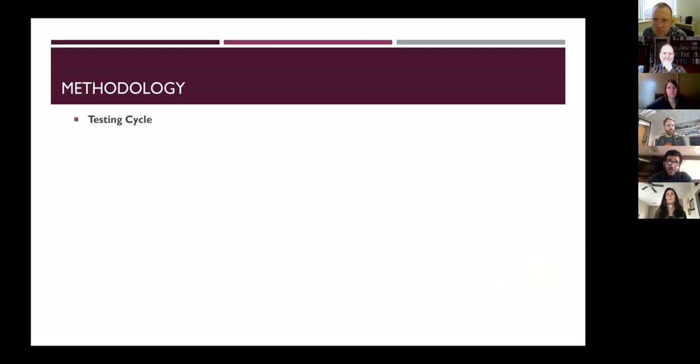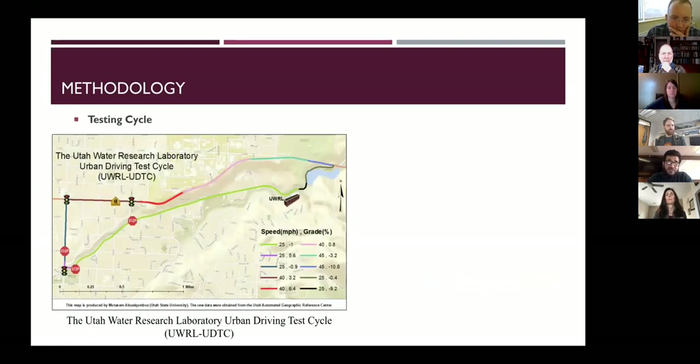We have our instruments on-board the vehicles, and we drive. This is our route — it starts at the Utah Water Research Laboratory in Logan City. We drive all the way down until we hit our first stop sign, second stop sign, traffic light, another stop sign, a traffic light, a school zone with reduced speed, and all the way back to our start point.